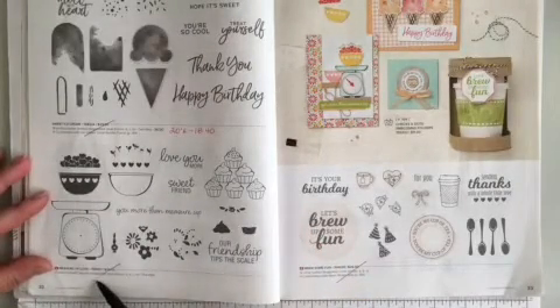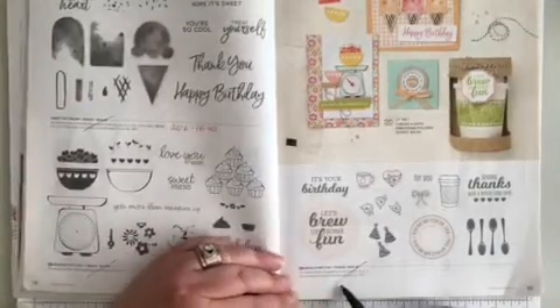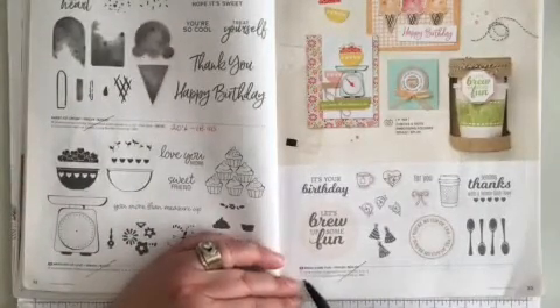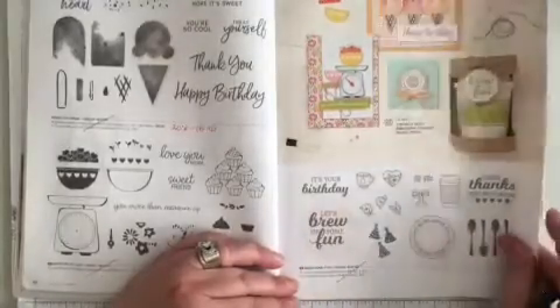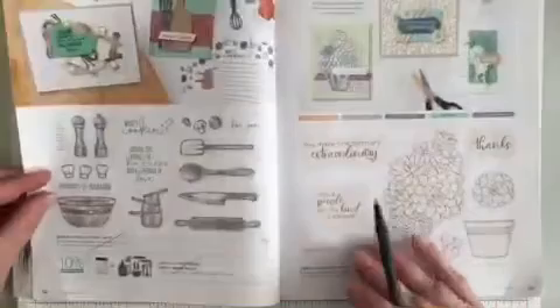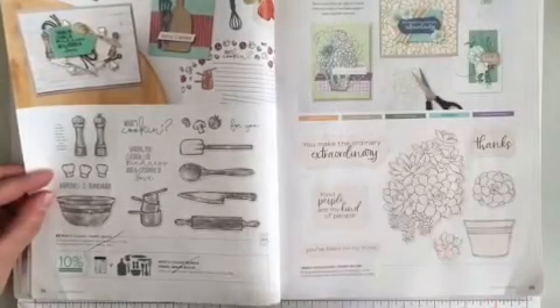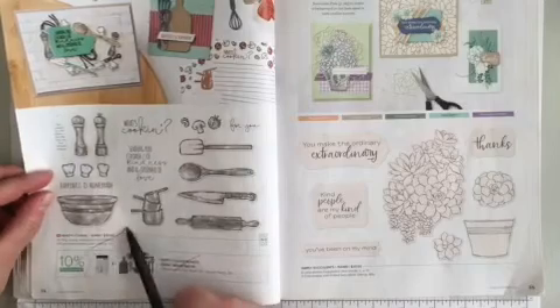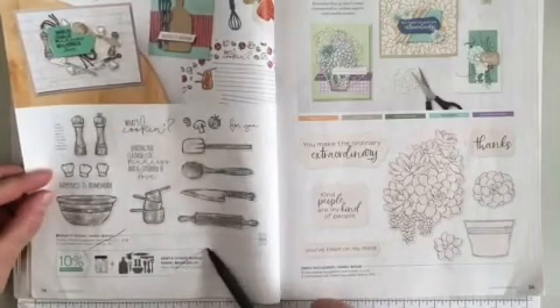Right along the bottom, Measure of Love is retiring. Going across the page to 33 at the very bottom, Brew Some Fun is retiring. Turning the page to page 34 at the very bottom, What's Cooking — the stamp set is retiring, as is the bundle.